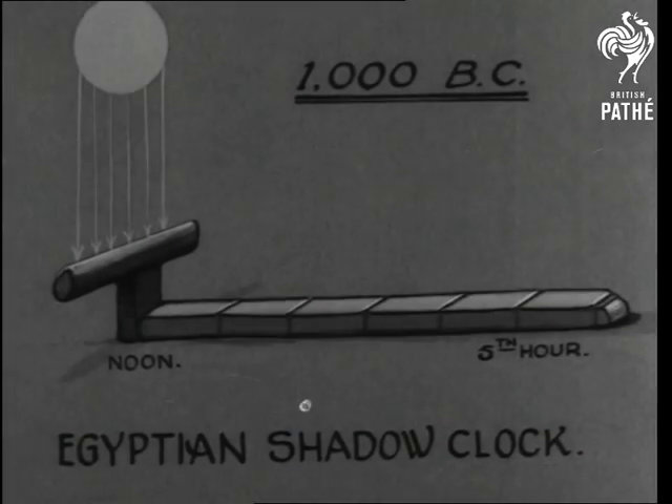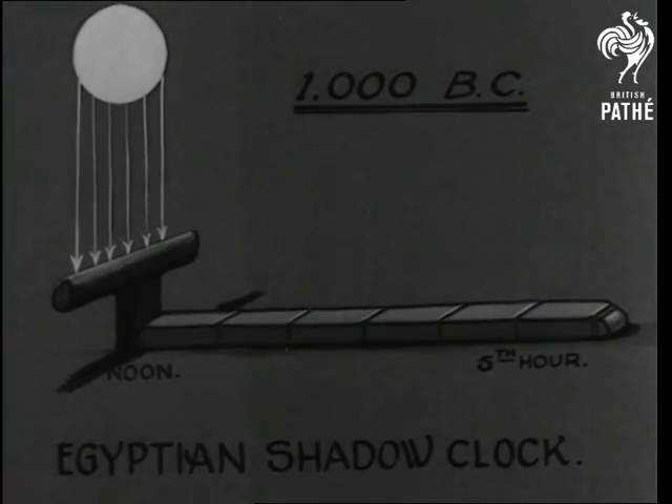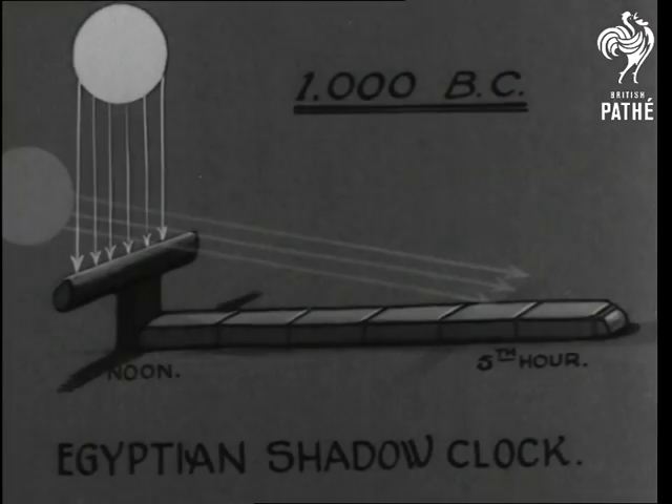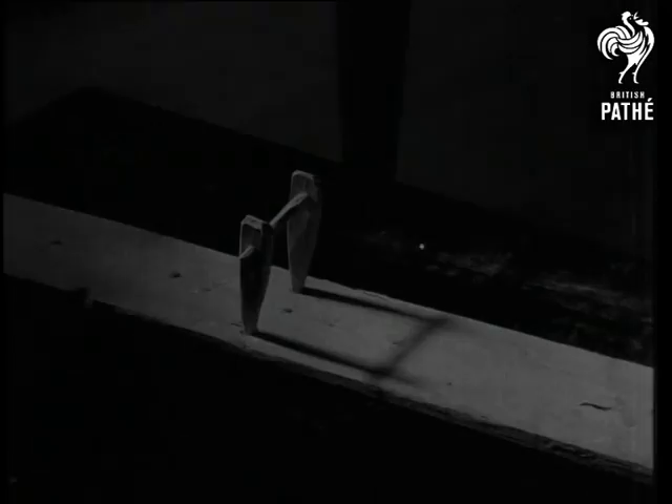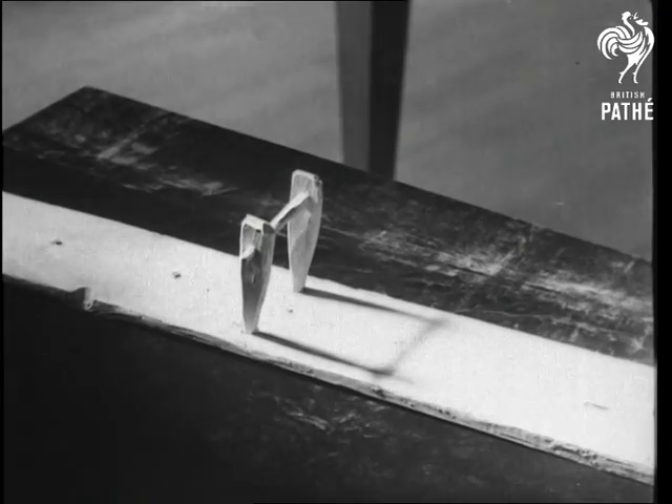The first shadow clocks were very primitive affairs, looking like a snake about to strike. In the 10th century, the shadow clock resembled a cribbage ball.